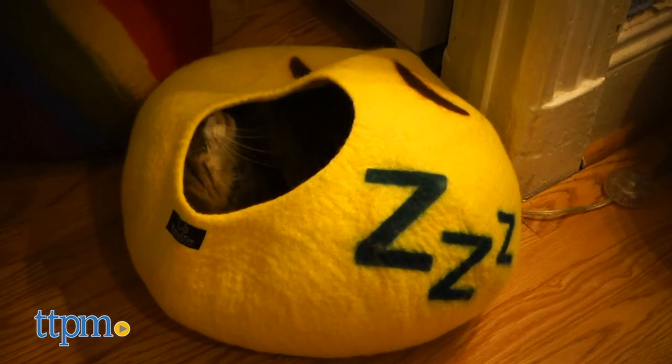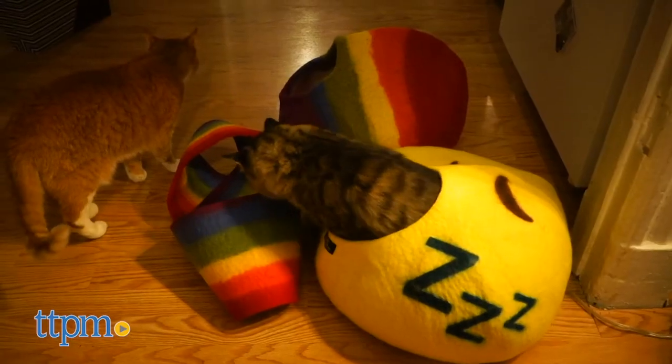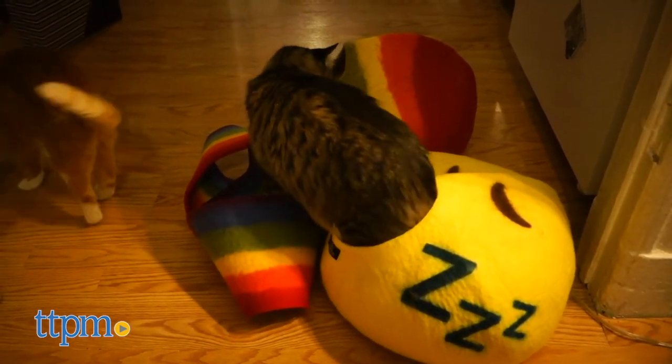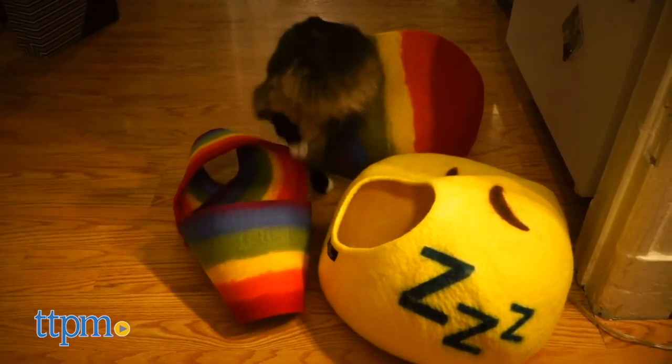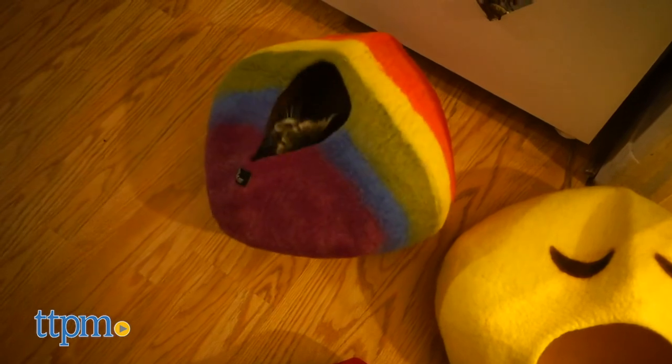These are lovingly handmade in Nepal by what Walking Palm calls their extended business family. They themselves are based in Tennessee, paying their Katmandu extended family 200% of the average wage, proving that honesty and dependability are two strong pillars of their business practice.